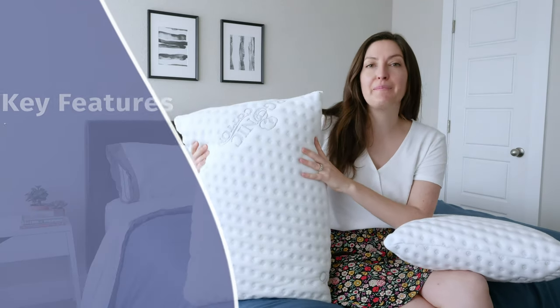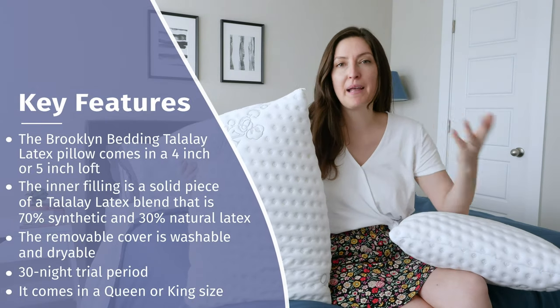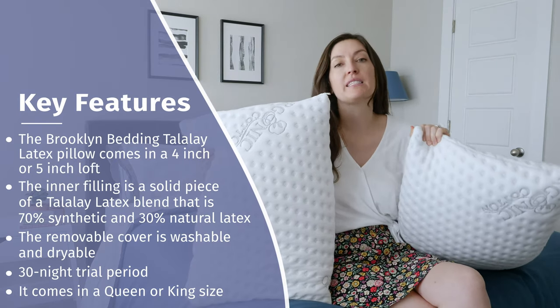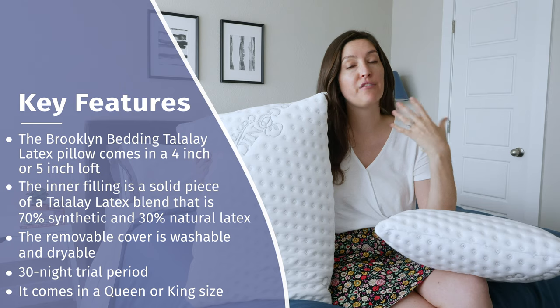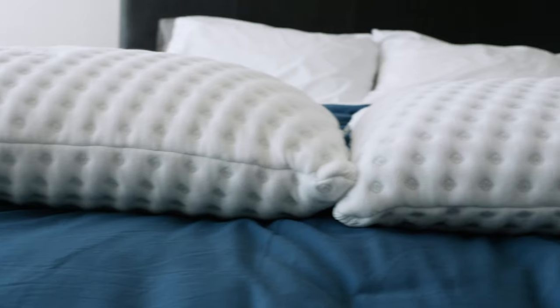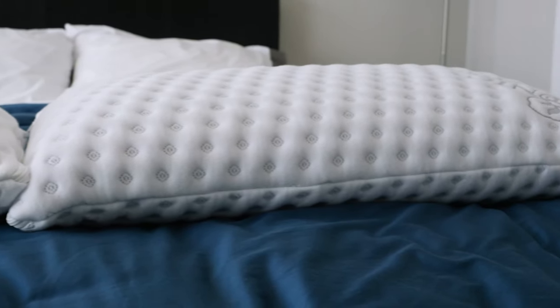Now to this one. This is the Brooklyn Bedding Talalay Latex pillow made by Brooklyn Bedding, which is a mattress company. I'm holding up two different ones because they come in two different lofts — high loft and low loft. If you're not familiar, loft is basically the same thing as height. The high loft on this pillow is five inches tall, and the low loft is four inches.